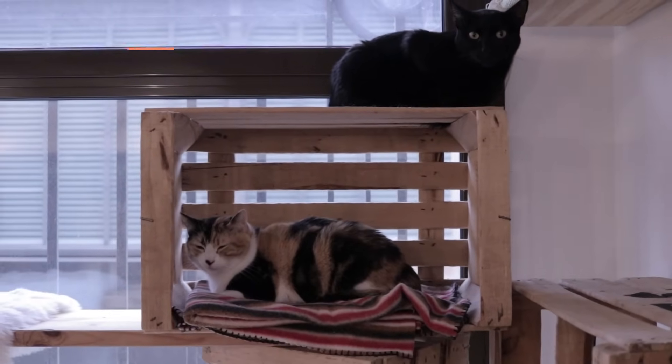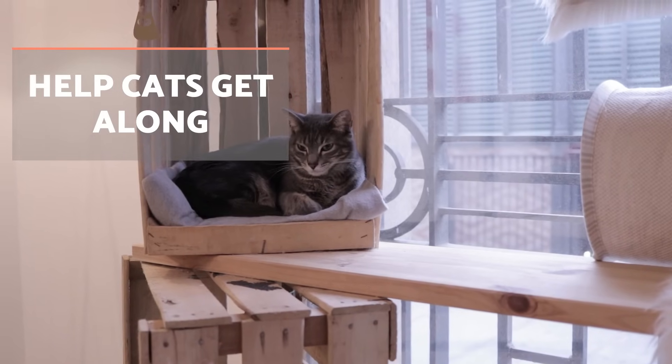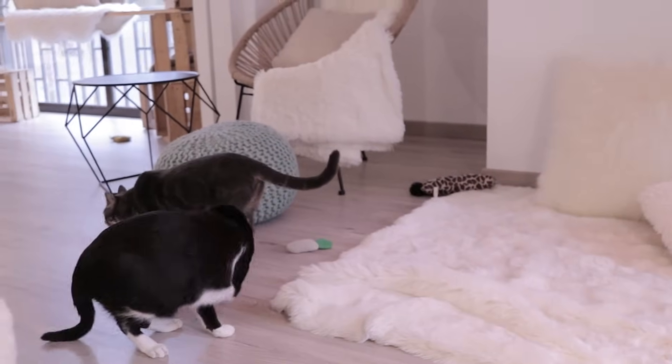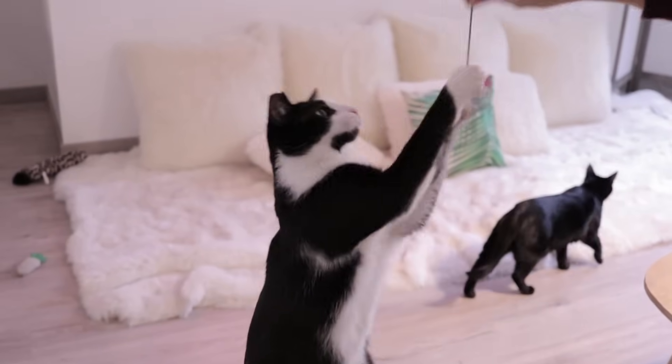Welcome to this AnimalWise video where we discuss the happy cohabitation of cats. This is something much easier said than done, and many cat guardians will have some doubts over the best way to do it. Fortunately, we show you how to introduce new cats to each other by looking at feline behaviour and understanding what it takes to help them get along.